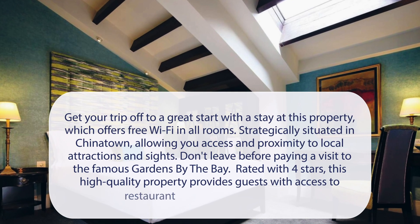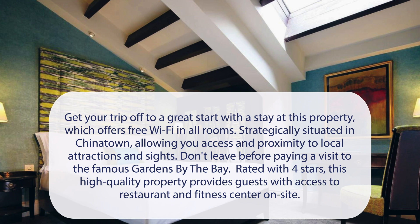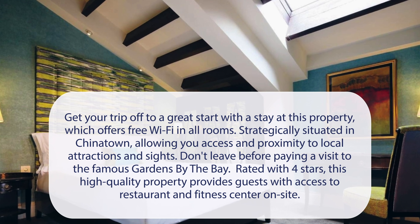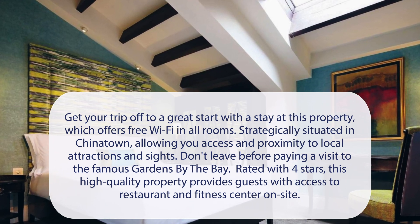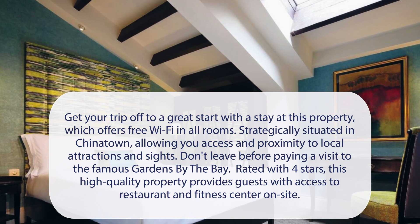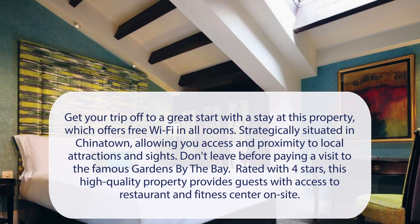At the Scarlet Singapore Hotel, get your trip off to a great start with a stay at this property, which offers free Wi-Fi in all rooms. Strategically situated in Chinatown, allowing you access and proximity to local attractions and sites. Don't leave before paying a visit to the famous Gardens by the Bay. Rated with 4 stars, this high-quality property provides guests with access to a restaurant and fitness center on-site.